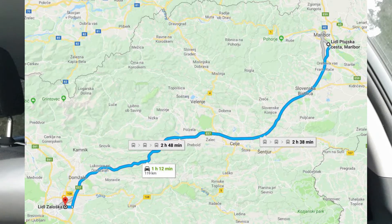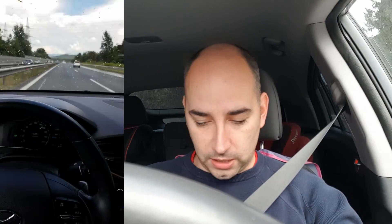We went from Ljubljana to Maribor — Ljubljana is our capital city. Route details will be in the description with all the numbers. Along the route we had a few roadworks, some tunnels with speed limits, lots of traffic, lots of grandmas behind the wheel, and there was rain too — not ideal conditions, but that's what we tested.